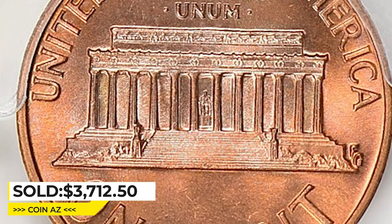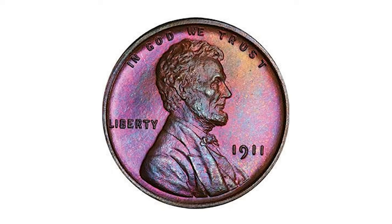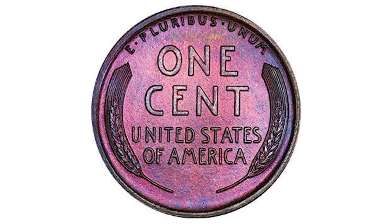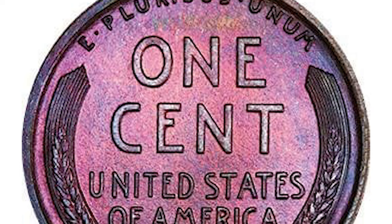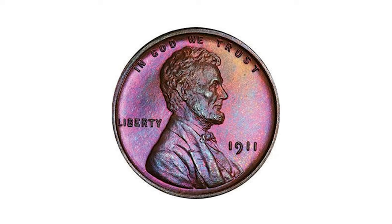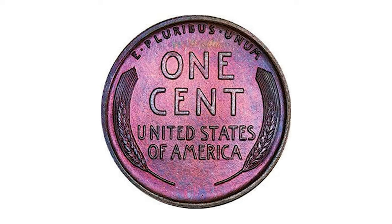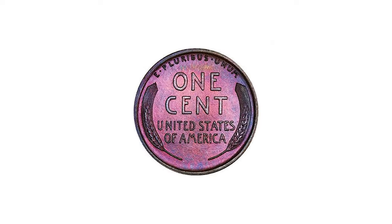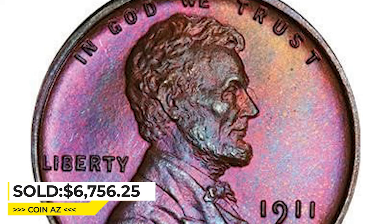Here is an attractively toned 1911 penny graded as PR67 Brown by PCGS. This is a majestic purple-fuchsia toned superb gem proof. Even without looking at the population data you can tell that this coin has to be one of the finest, and the pops prove it. The surfaces are essentially without flow. Visually inspiring violet, blue, magenta, and fuchsia toning is accented by a hint of palest emerald that comes out in light. The surfaces are smooth and delightfully pristine with deep chocolate brown patina.